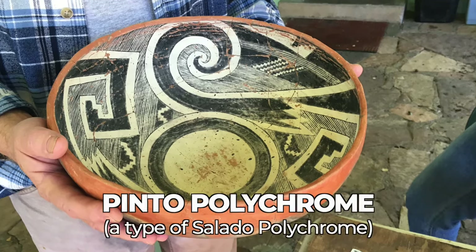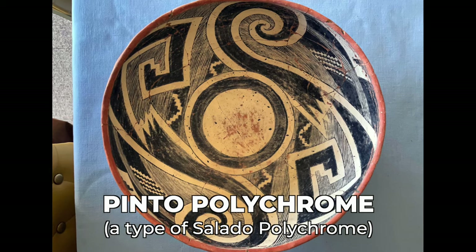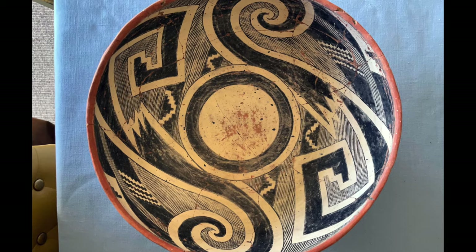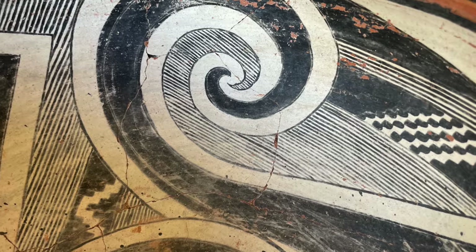The first pot we're going to make this season to represent the Colorado Plateau is this Pinto Polychrome Bowl, which was found here at Kew Ranch Pueblo but was not made here — it was actually imported from the Colorado Plateau. Pinto Polychrome was the first of the Salado Polychrome types. And although we associate Salado Polychromes with the southern Southwest, a lot of people don't know that Salado Polychromes actually originated on the Colorado Plateau, on the very southern edge there in the Show Low area, using designs that were native to the Colorado Plateau.